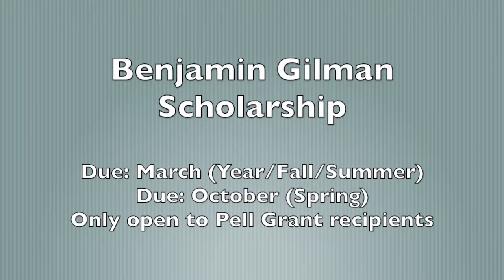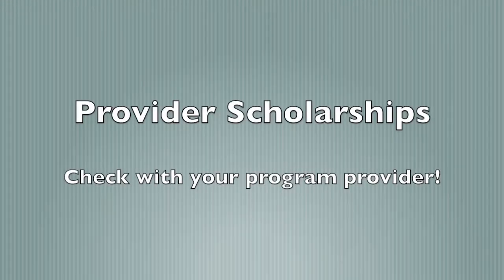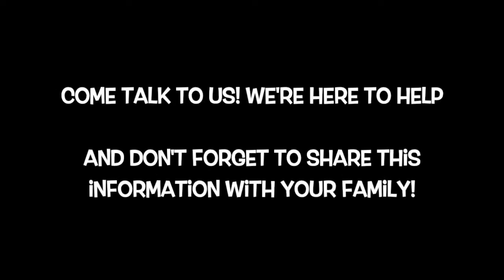Second, the Benjamin Gilman Scholarship. This is due in March for year, fall, or summer programs, and October for spring programs. This is a competitive application process and is only open to students who are receiving a Pell Grant. Finally, provider scholarships — most program providers will offer a scholarship, and we recommend visiting their website for specifics. If you are concerned about how to make study abroad work financially, please speak with any advisor in the office of study abroad.